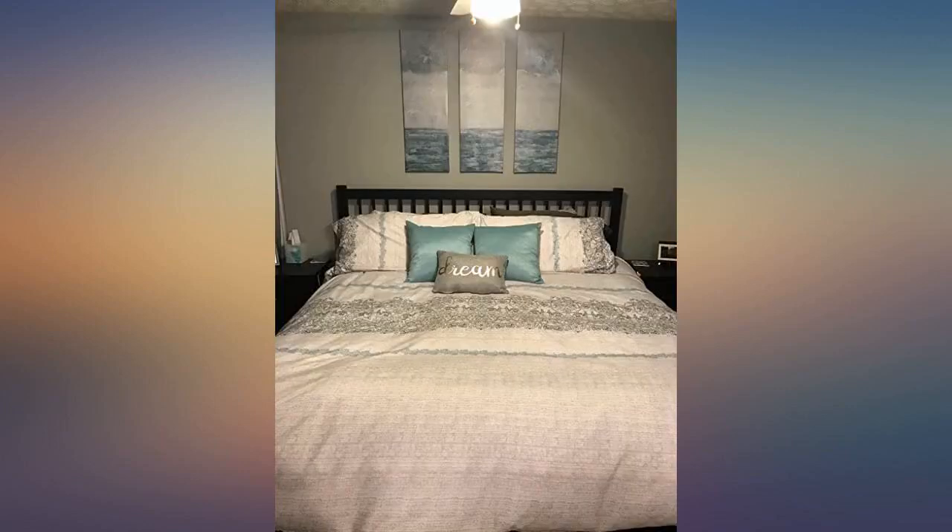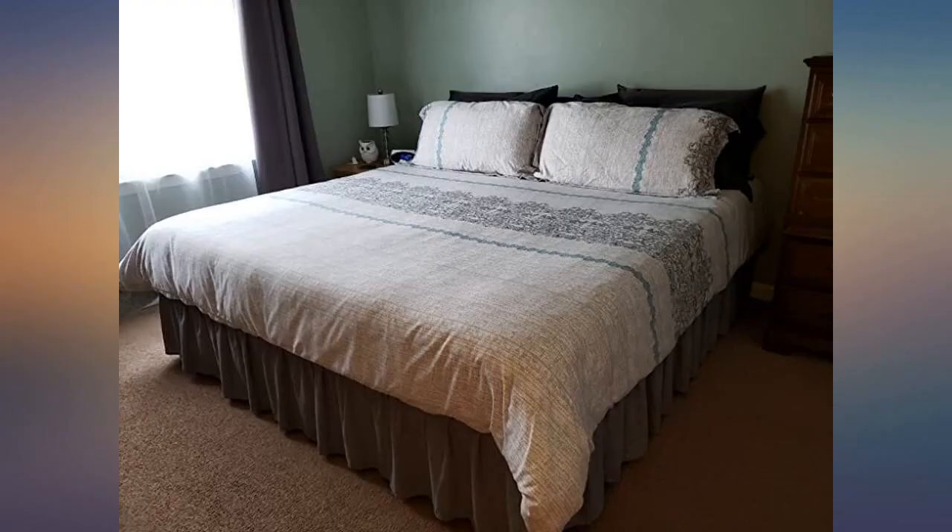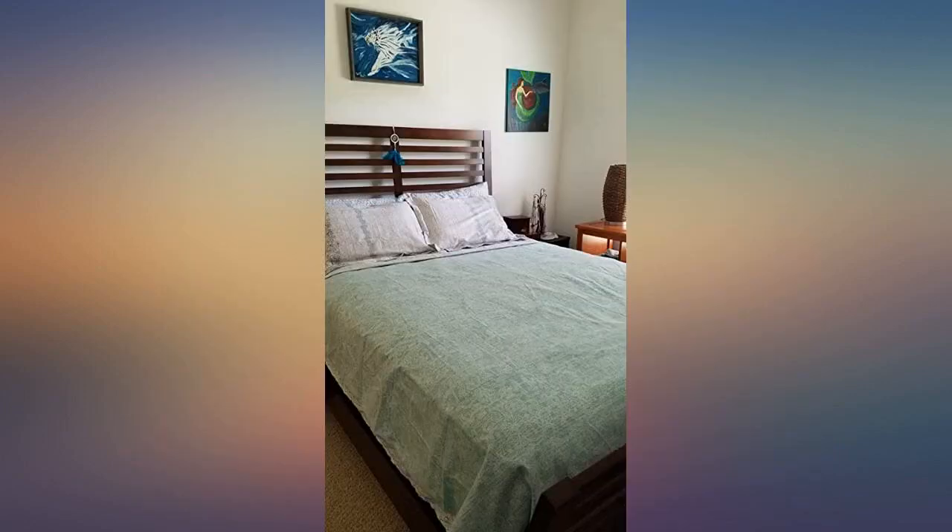I'm so excited to try this over a lighter weight quilt or comforter in the spring. I do wish the shams were more heavy duty, as they feel and look more like pillowcases. Besides that, I would highly recommend.